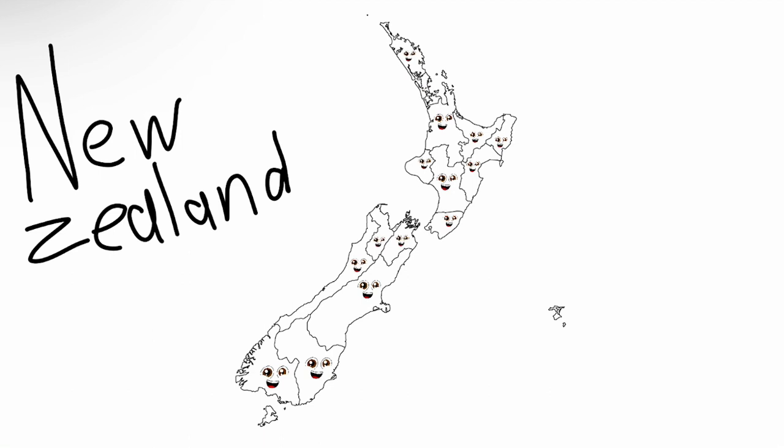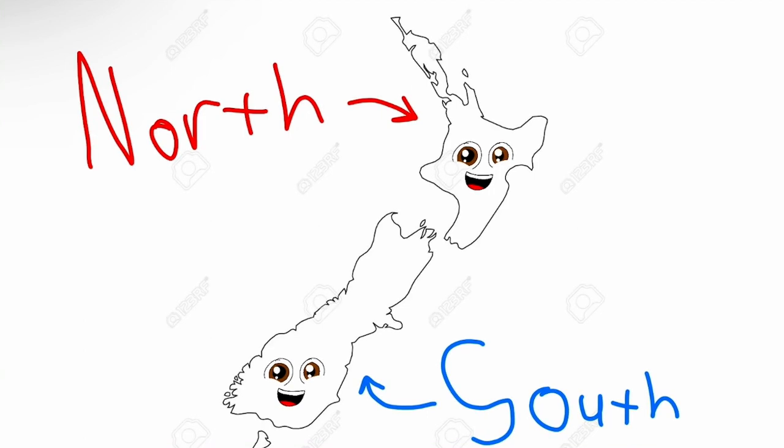We're the regions of New Zealand, it's real nice to meet you. Here's the geography of our island country, it's true. The Southwest Pacific Ocean is where our country stands. The North and South Islands make up our mainland.